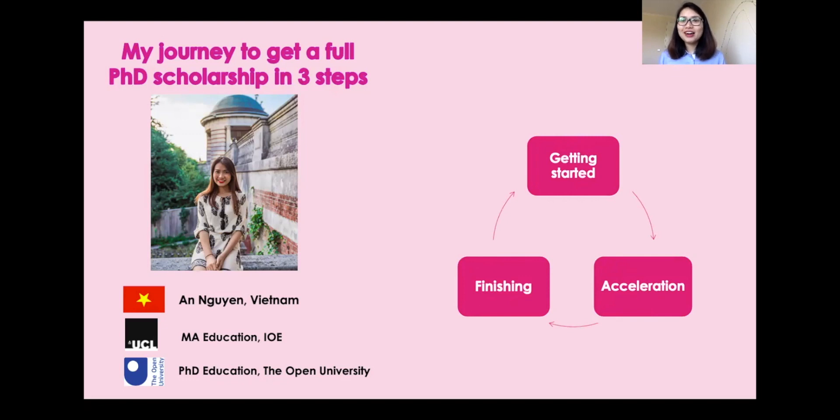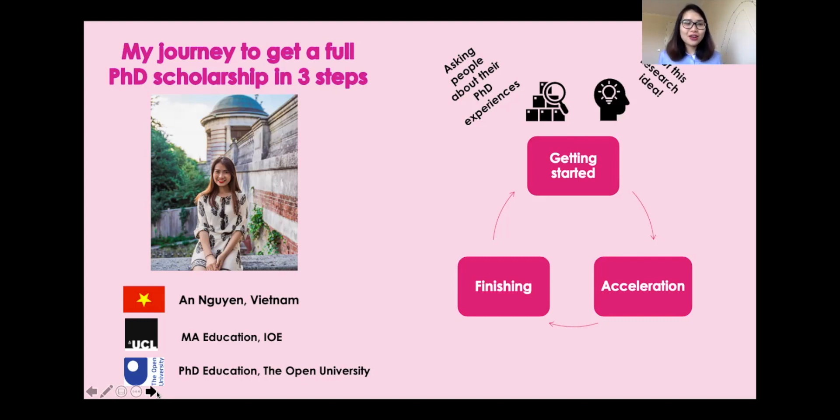I've tried to break the process down into three steps. The first step is getting started. I began by asking people around me about their PhD experiences — what is involved in doing a PhD, what it is like to be a doctoral researcher, and whether it was right for me. After looking externally, I also looked internally and asked myself whether I liked research and whether a PhD career was something I wanted to pursue for the next three or four years.